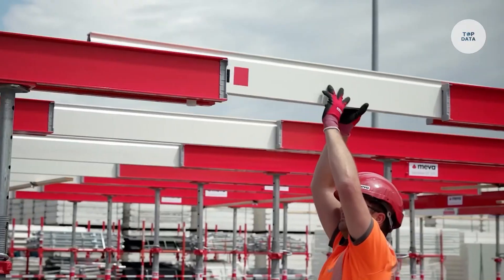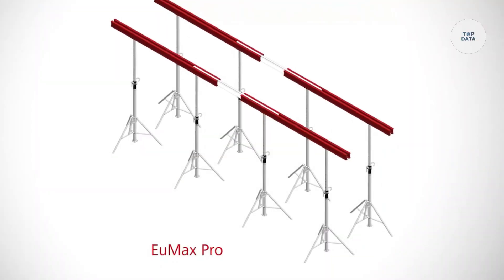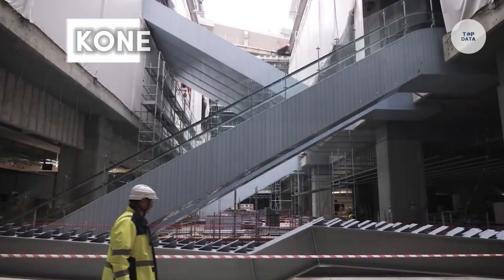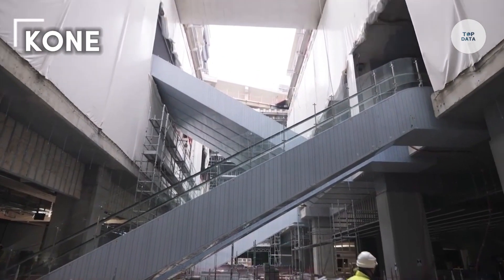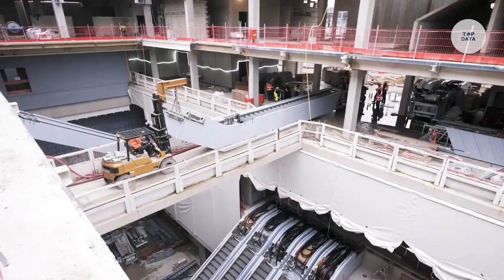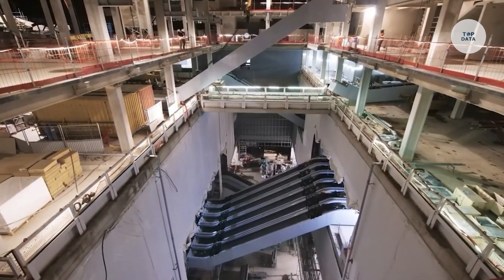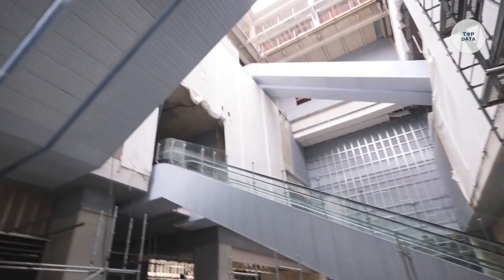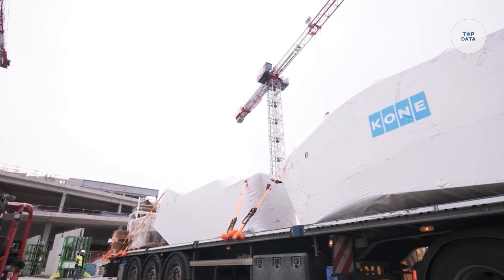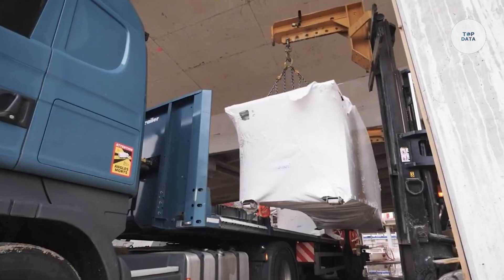Kone is a global leader in the elevator and escalator industry, dedicated to enhancing the movement of people and goods in buildings. With a strong focus on innovative technology, Kone develops smart building solutions that improve efficiency and user experiences. Their commitment to sustainability is evident in their energy-efficient products, which help reduce the carbon footprint of various structures.